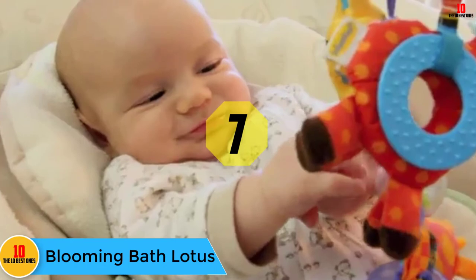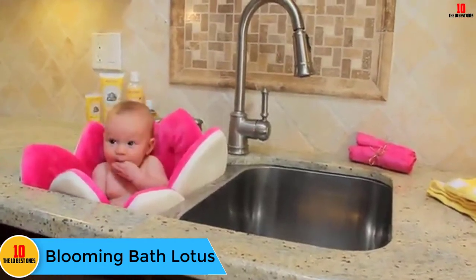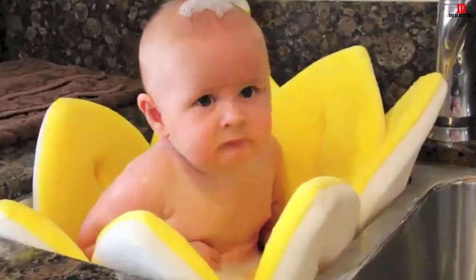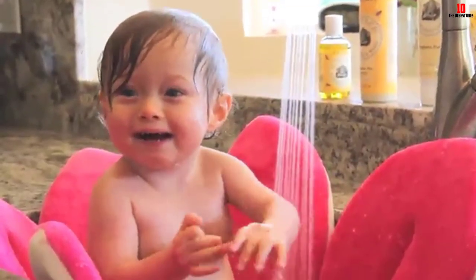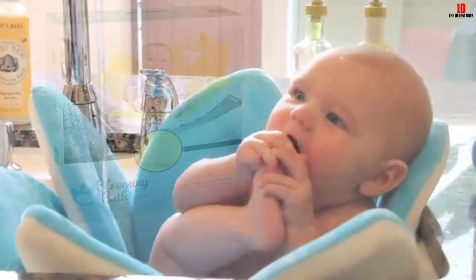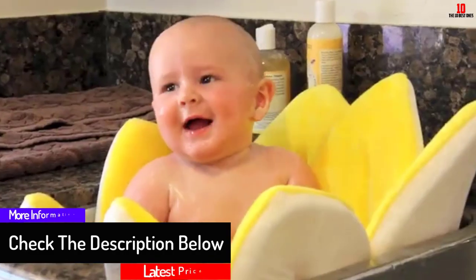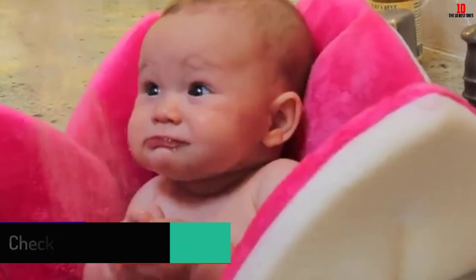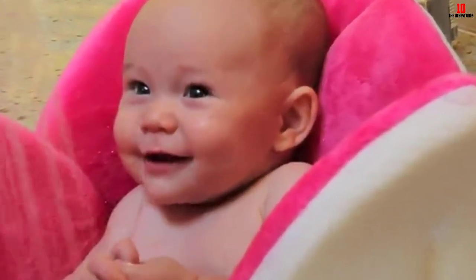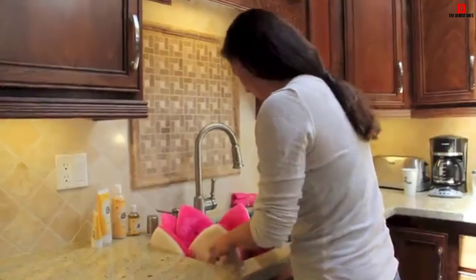At number 7, we have the Blooming Bath Lotus. Many baby bathtubs fit in sinks, but not all are shaped like flowers. The Blooming Baby Bath, shaped like a lotus flower, is made from polyester plush and fits in most sinks. Recommended for use from zero to six months, the shape keeps your baby comfortable and warm while being bathed — and it makes for some pretty adorable photographs. It's great for those who don't want to bend over and strain their back. Choose from eight different colored flowers.